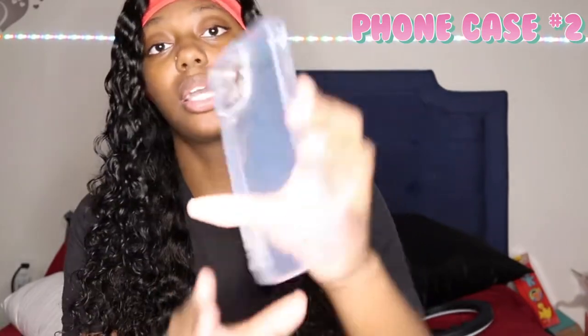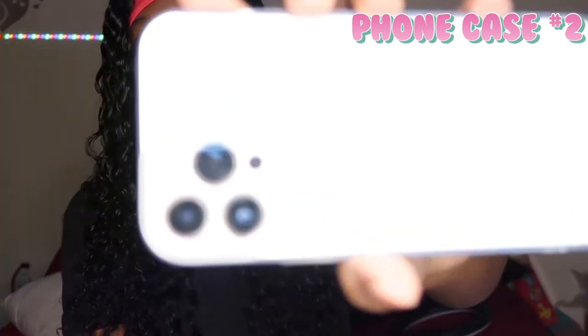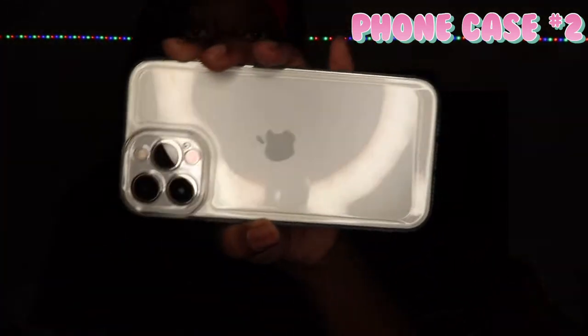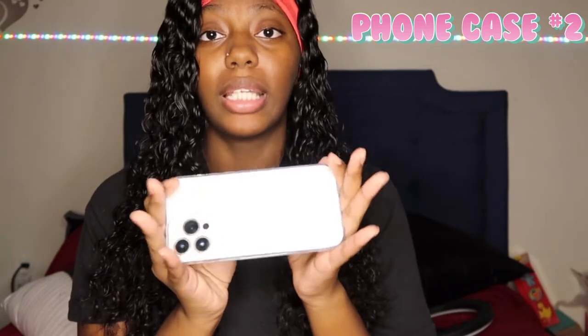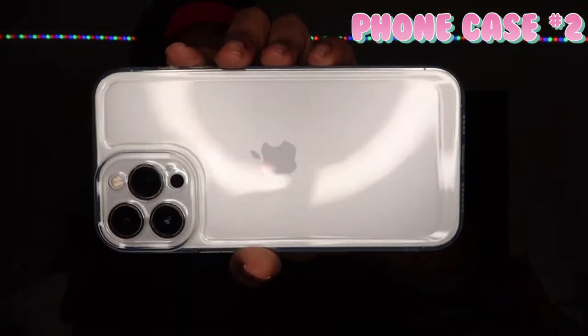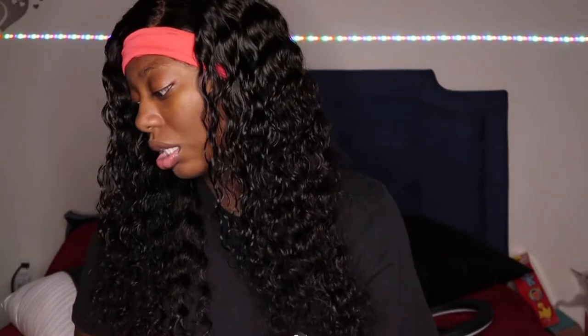The next case I got from Shein is a clear case. I didn't really have a clear case for this phone, so that's why I ordered one. It protects the camera and stuff. It's not a hard case — it's more of a jelly-filling clear case — but it has a good hold to it. You can still see the color of my phone through it. It's kind of over-protective around the camera area, but not on the lens itself. I think it can still protect your phone though.